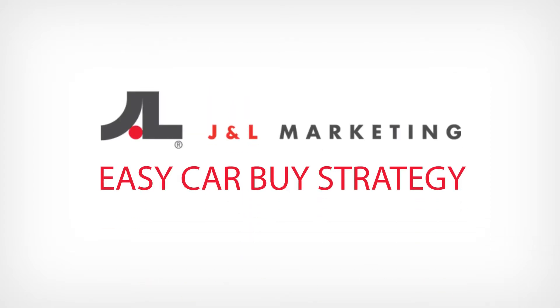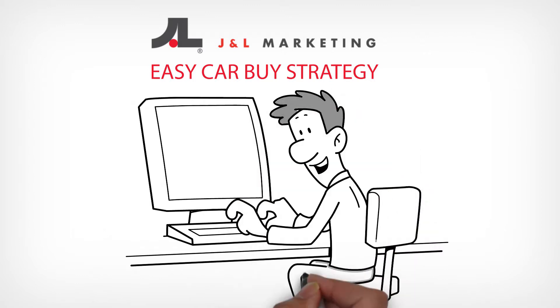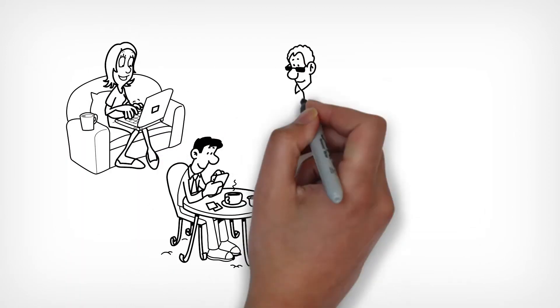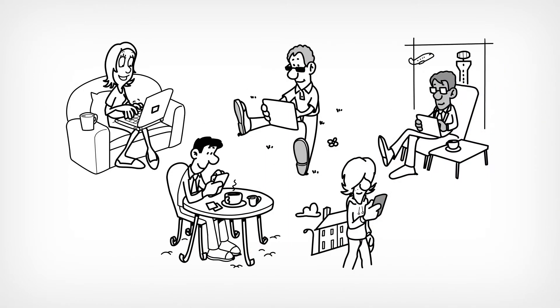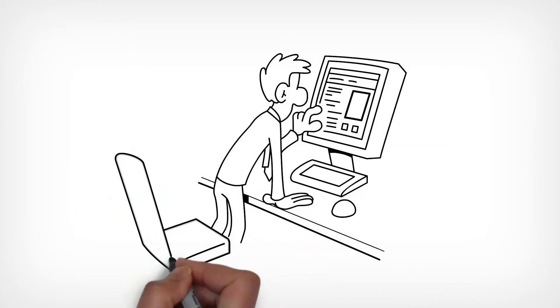J&L Marketing's Easy Car Buy Strategy empowers you to capture the most important digital interactions car shoppers have online prior to purchase. This continuous digital and direct marketing strategy directs car shoppers to a special deals landing page featuring your entire inventory. The online reporting for the landing page allows you to see every action that car shoppers make on it.